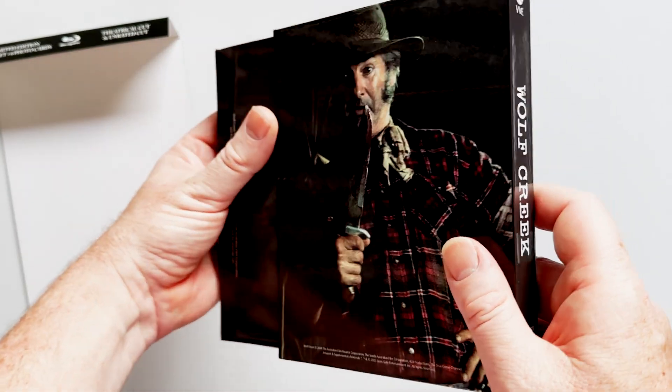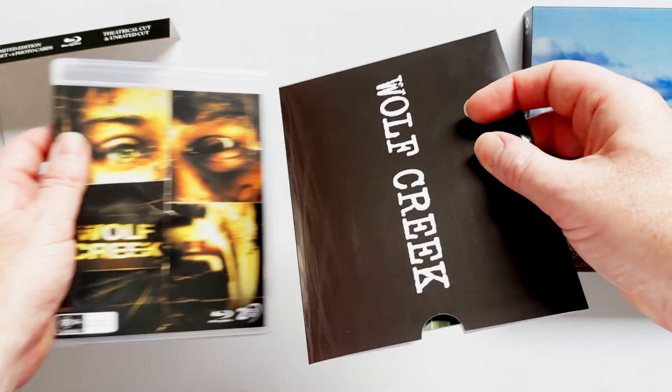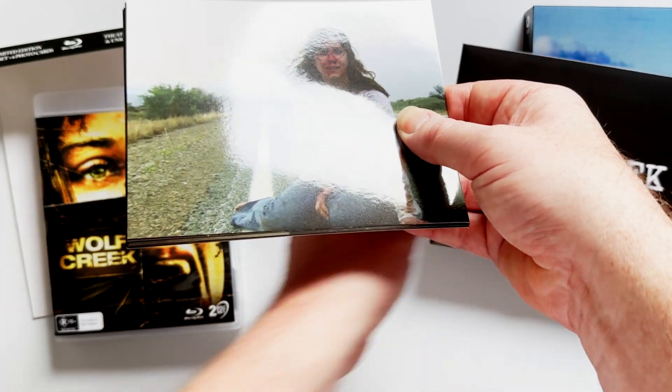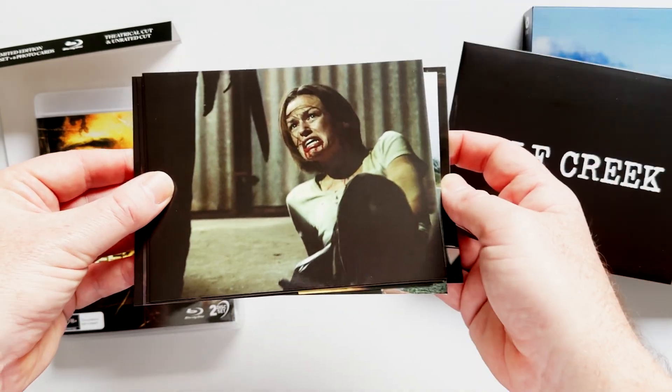As for the transfer, it's the existing transfers of both films, and unless this thing's getting a 4K release, these transfers more than suffice. As for audio, the theatrical cut has DTS-HD 5.1, and the uncut version only has LPCM 2.0 stereo.